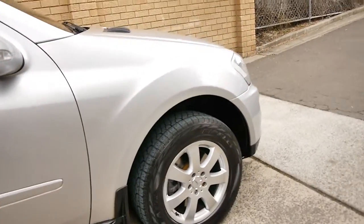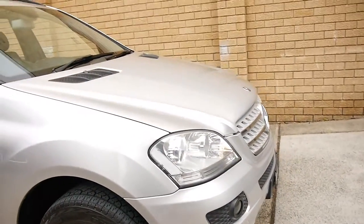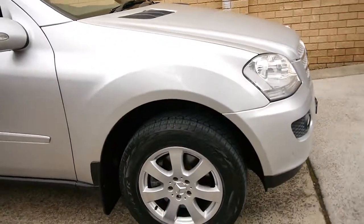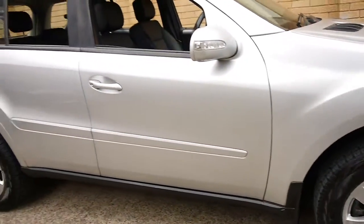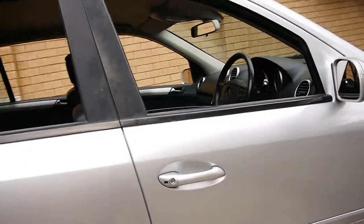I would suggest it's done quite a bit of driving on the freeway, which is evident by the little stone chips and things on the bonnet. The car's got Pirelli Scorpion tyres, which I think are the perfect tyre for a mid-size SUV like this one.